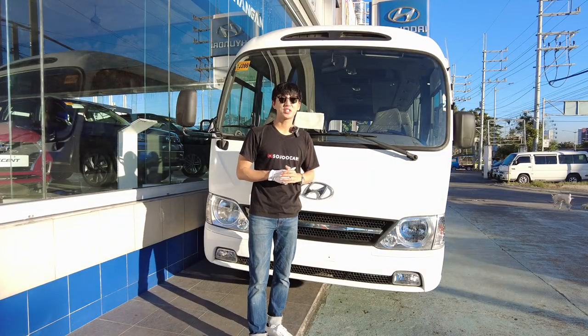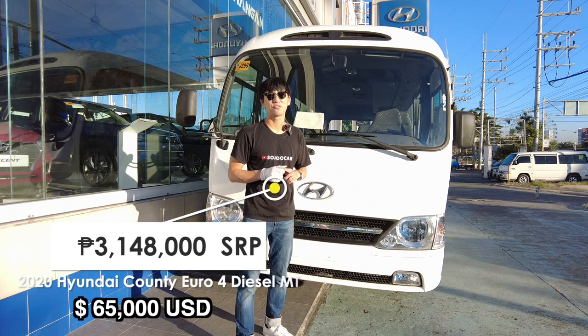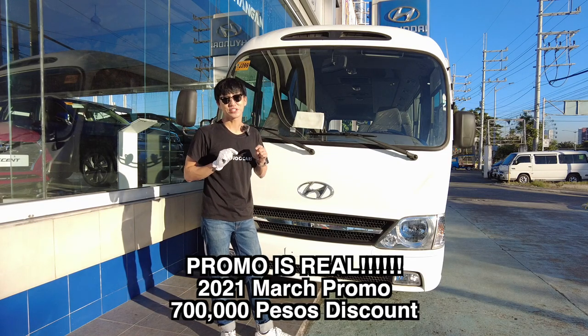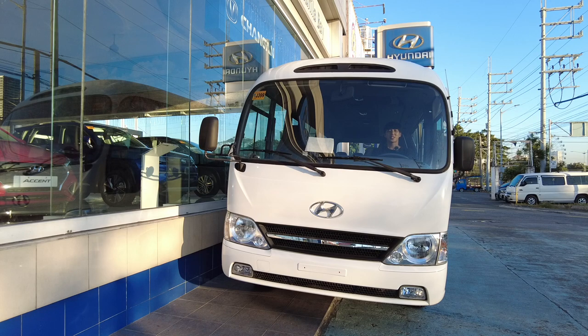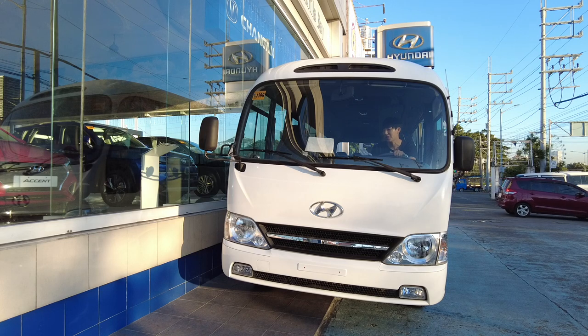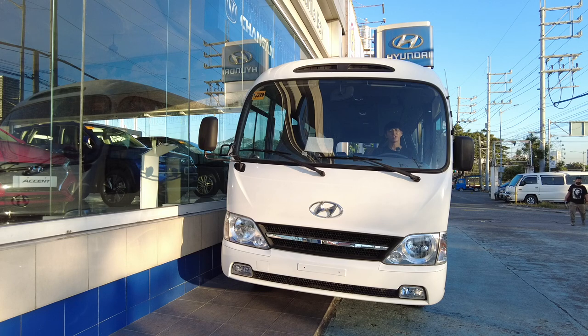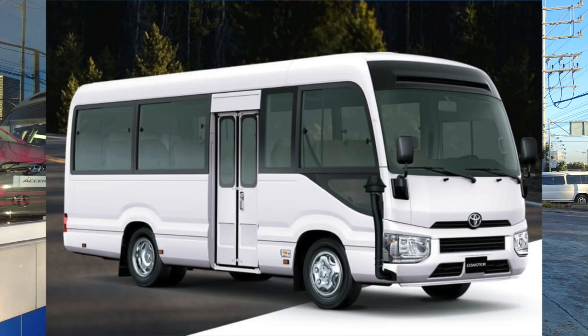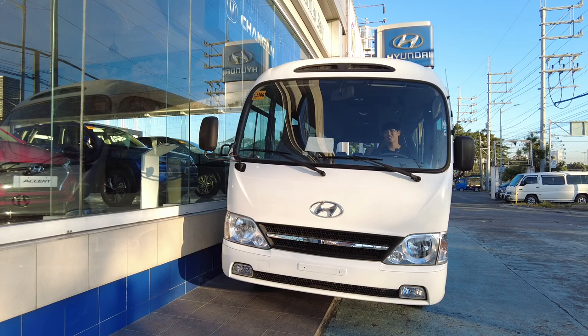The 2020 Hyundai County costs three million one hundred forty eight thousand pesos SRP. Is that a fair price for a 29-seater? Please let me know in the comment section below. Usually in Korea, these minibuses are used for taekwondo classes, piano classes, math classes — all those after-school activities. It's actually fun to see this in the Philippines. There are other competitors such as the Mitsubishi Fuso Rosa and the Toyota Coaster.